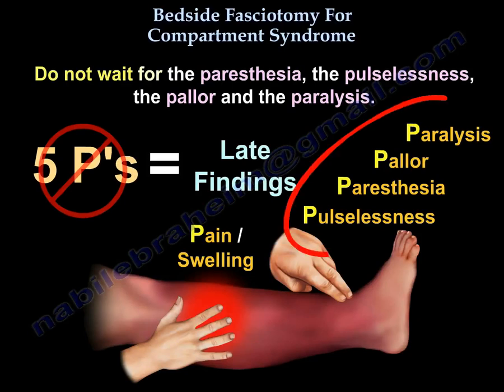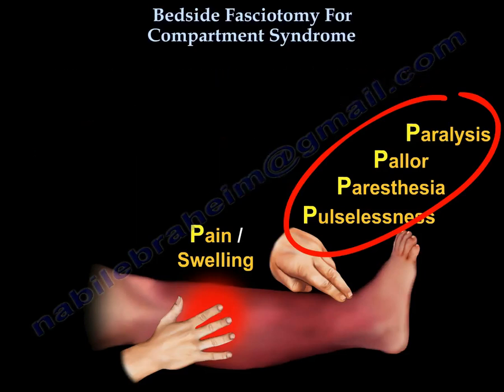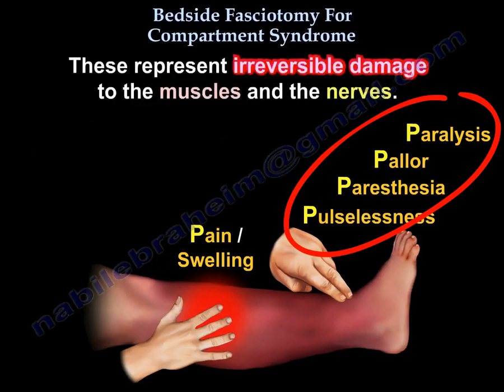Look at these four on the right of the screen: the paralysis, the pallor, the paresthesia, the pulselessness — these are bad signs. They are late findings, and they represent irreversible damage to the muscles and nerves.